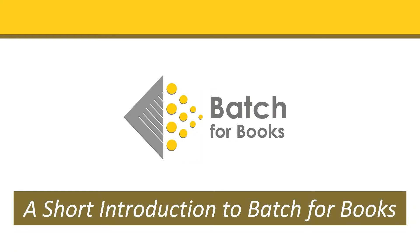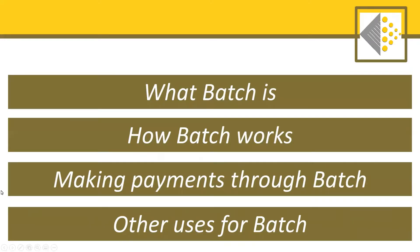Hello and welcome to this short introduction to Batch for Books. In this video, we're going to cover what Batch is, how Batch works, making payments through Batch, and other uses for Batch.